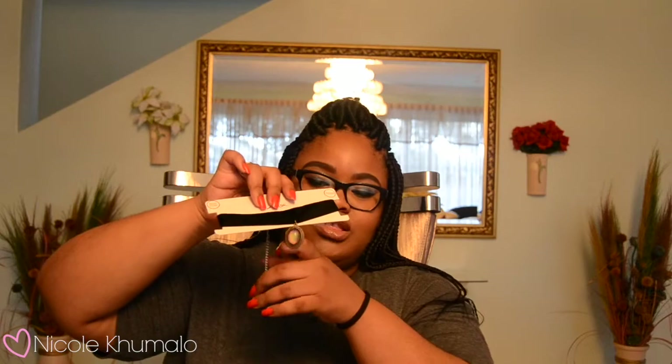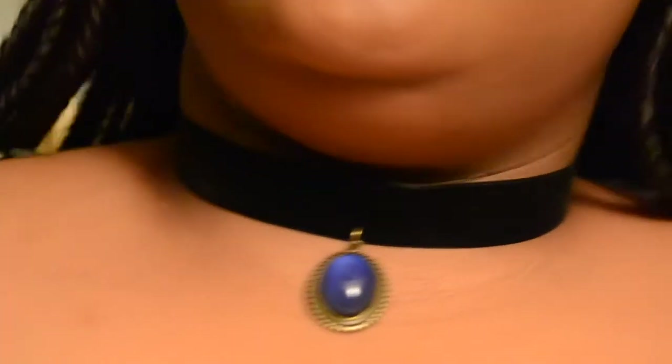I got this choker — I've been looking at it for a couple of months and I finally decided to purchase it. If you follow me on Instagram you would have seen it already. It's got a mood stone on the bottom which changes color, and I'm absolutely obsessed with it.